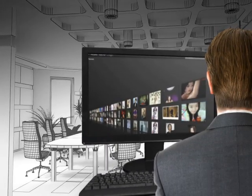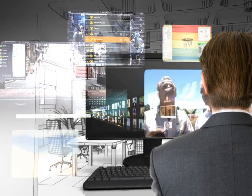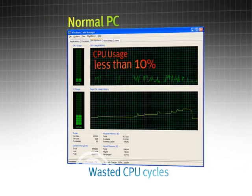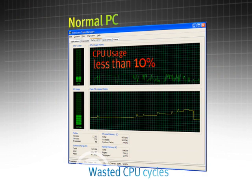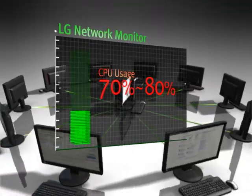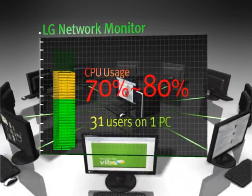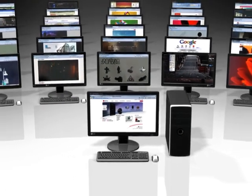Computers today have been upgraded to handle diverse multimedia content that is abundant and available everywhere. However, for routine computing activities such as web surfing, watching video clips, and word processing, we need only 10% of the computer's functionality. The LG Network Monitor is a revolutionary multi-computing solution that utilizes the computer's unused capacity and enables a maximum of 31 users to use the computer independently.